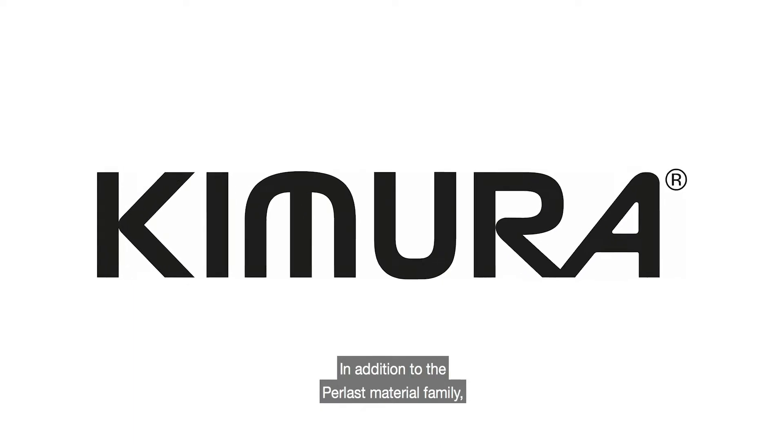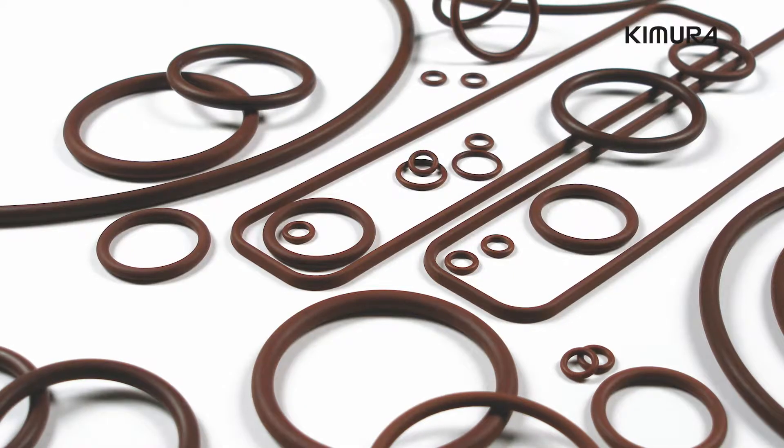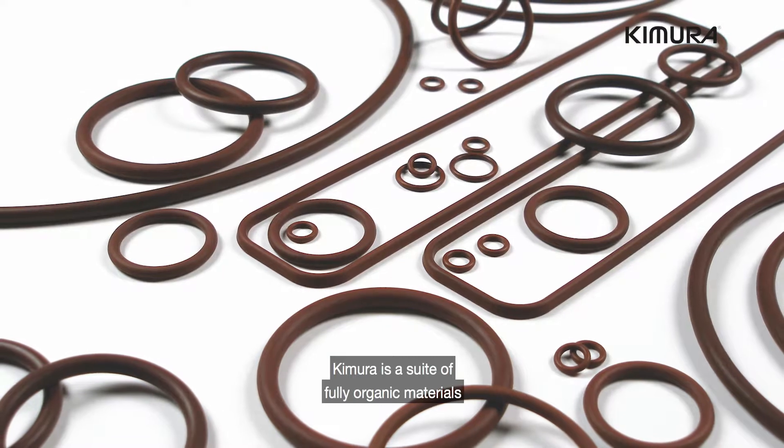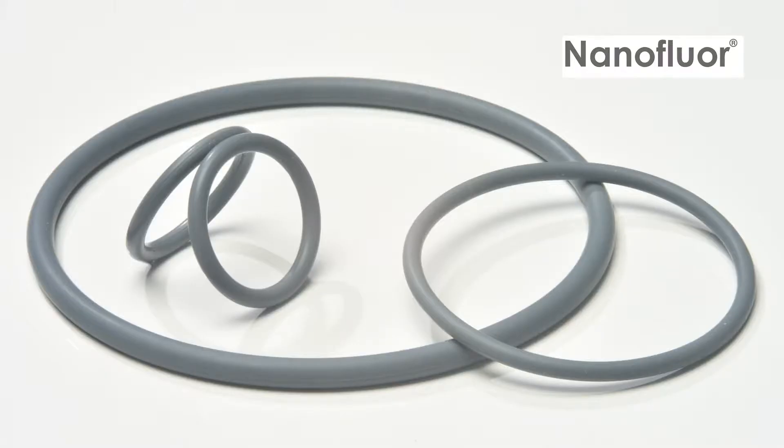In addition to the Perlast material family, PPE offers Kimura and Nanofleur grades. Kimura is a suite of fully organic materials, giving operators high purity, thermal stability, and low compression set for dynamic and static semiconductor applications. Nanofleur is a hybrid material, bridging the gap between FKM and FFKM to perform well in plasma ash or resistance strip, and a range of etch processes.